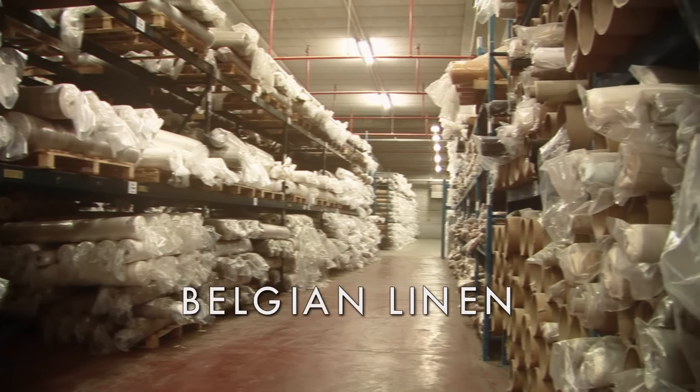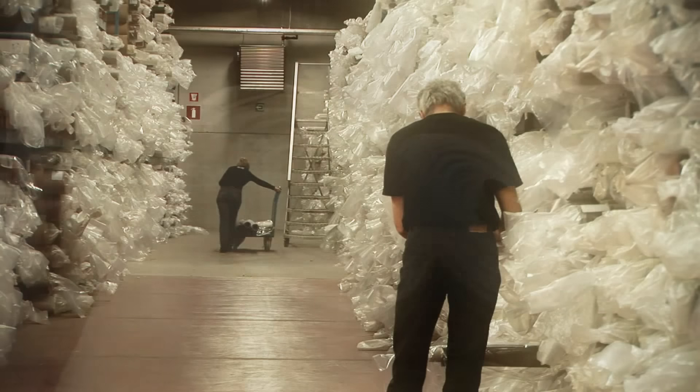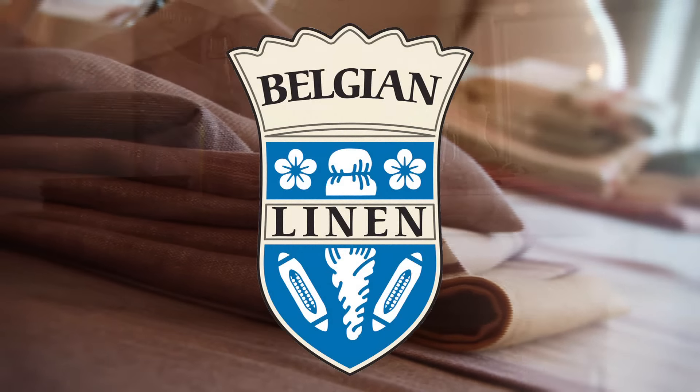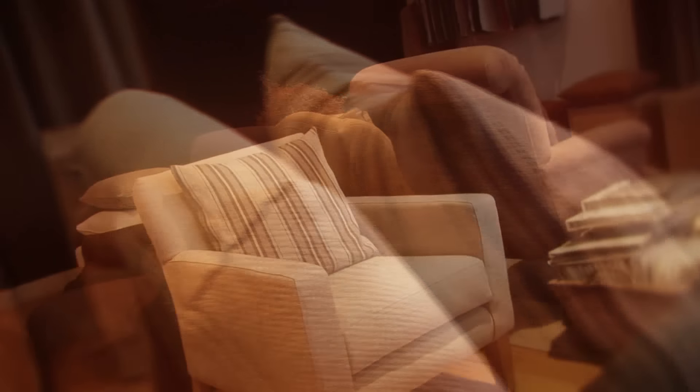For centuries, Belgian linen has had a worldwide reputation, based on years of knowledge and expertise, traditional craftsmanship and local production. The Belgian linen quality label is an internationally registered trademark. Belgian linen is known around the world as the finest available.